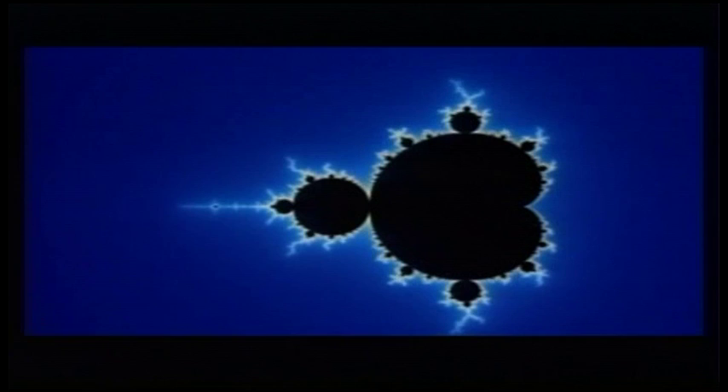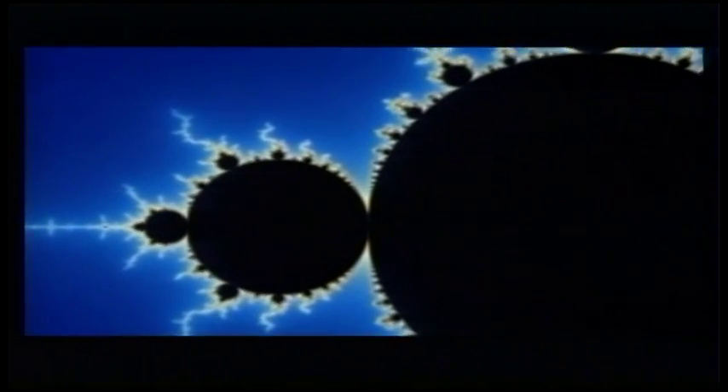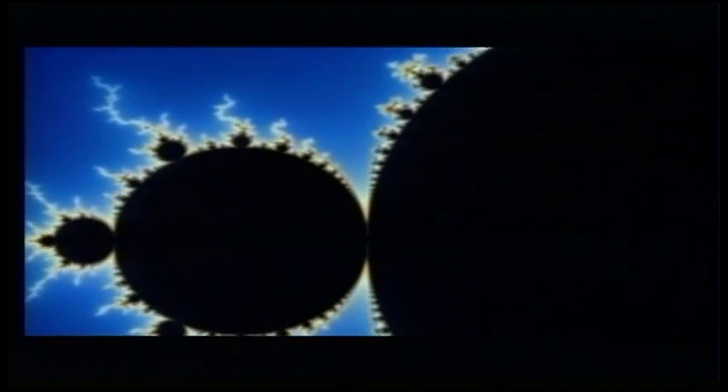Perhaps the most famous fractal is the Mandelbrot set. Zooming in on different areas reveals endless variety, but always with a smaller copy of the entire set hiding deep inside it.